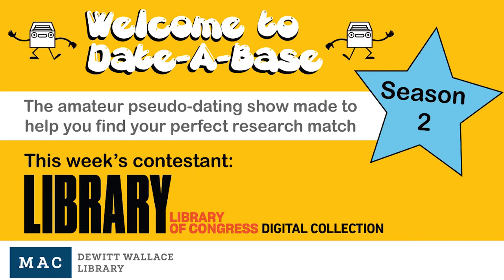Welcome to Database, the amateur pseudo-dating show made to help you find your perfect research match. Let's meet today's candidate, a librarian from Washington, D.C. with a knack for collecting historical documents: the Library of Congress.